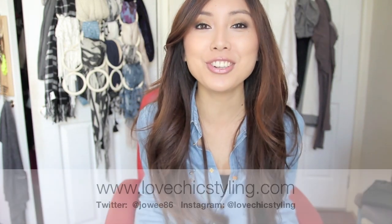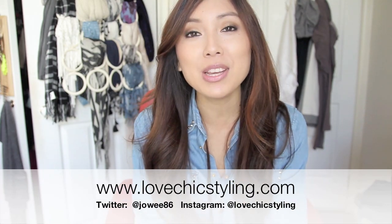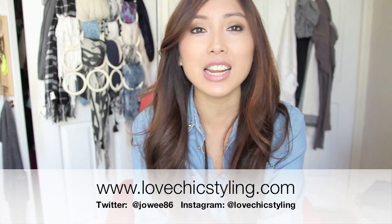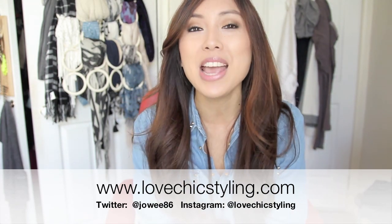That concludes my haul! I don't feel like I had that many items but this video is really long. I enjoyed talking to you guys anyway, so I hope you enjoyed the video. Follow me on Instagram and Twitter if you're not already, and subscribe to my blog which is lovechicstyling.com. I'll see you guys in my next video — bye!